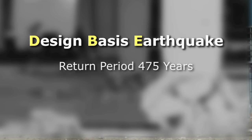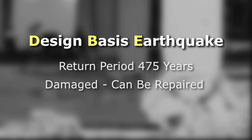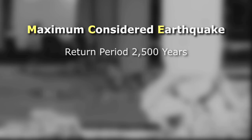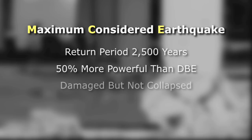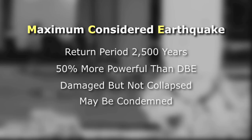A design basis earthquake, or DBE, is an earthquake record to which codes require structures to be designed. A design basis earthquake happens an average of once every 475 years; a building that endures one might suffer some damage but can be repaired and reused. A maximum considered earthquake, or MCE, is an extremely rare event that statistically won't happen but once in 2,500 years. It is 50% more powerful than the design basis earthquake. The goal of building codes is to produce a design that can withstand an MCE without collapse—it may be severely damaged and condemned, but it will maintain life safety.